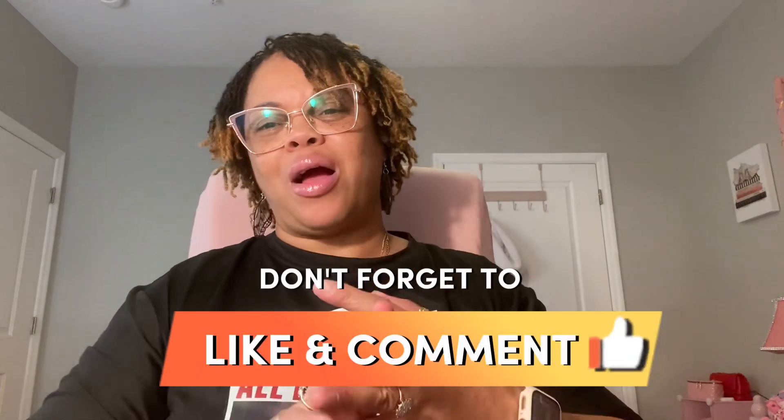Well, that is all that I have for y'all. I hope you enjoyed this video. Please don't forget to like, comment, and subscribe, and hit the notification bell so you know when I post another video. Until next time, bye!